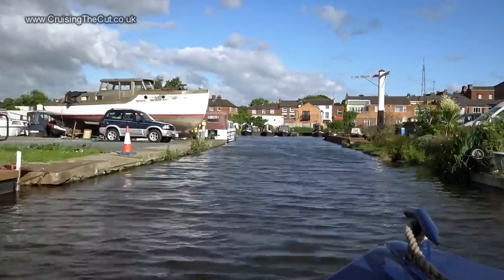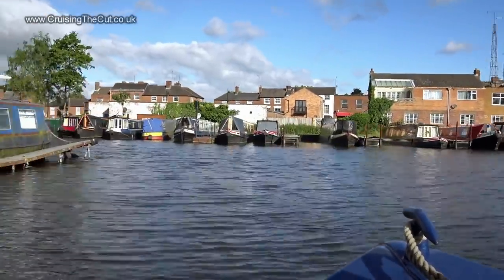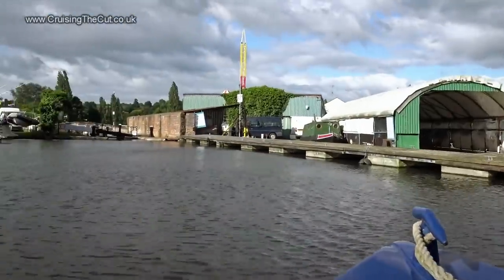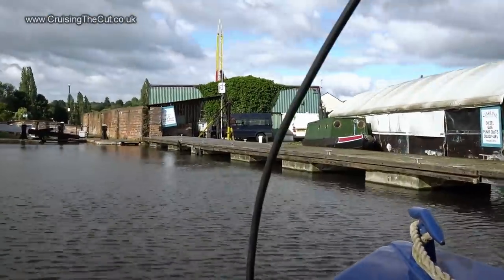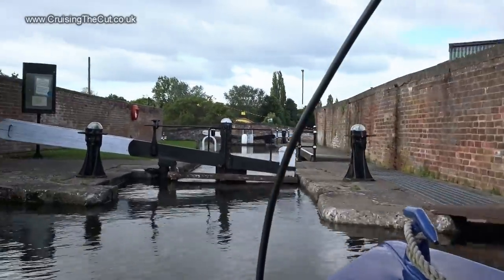Stourport is arranged as four basins interlinked with little corridors and as you go through you need to do some tight 90-degree turns, which isn't always straightforward when the wind wants you to go sideways. But I made it and lined up on the pontoon ready for the top lock.